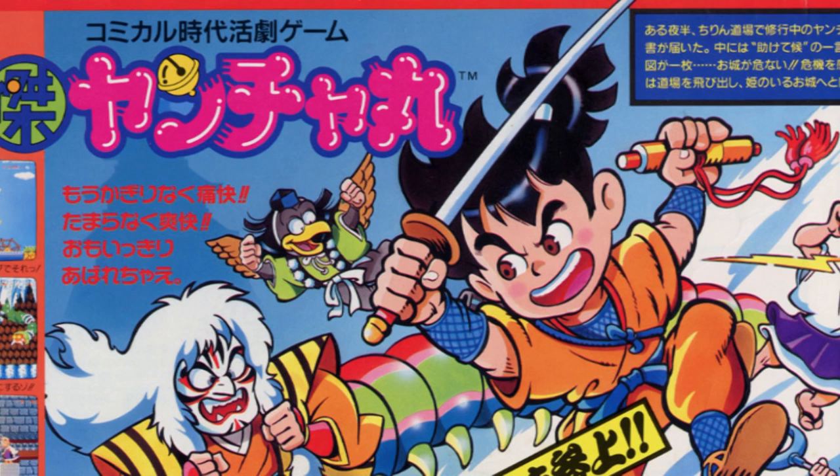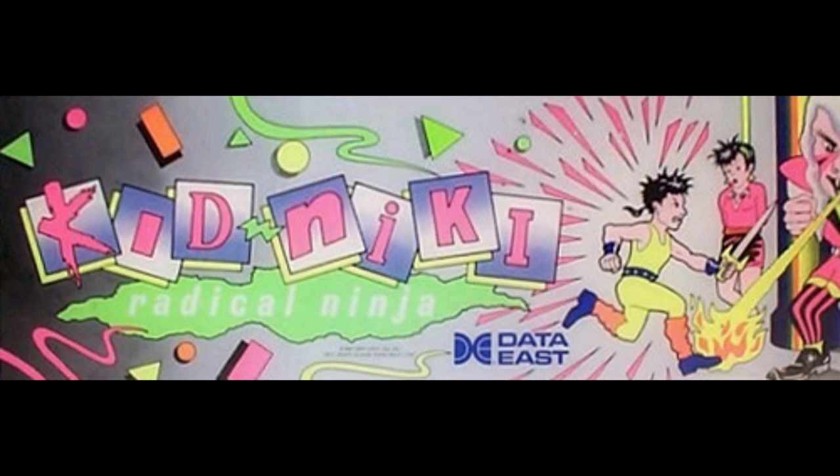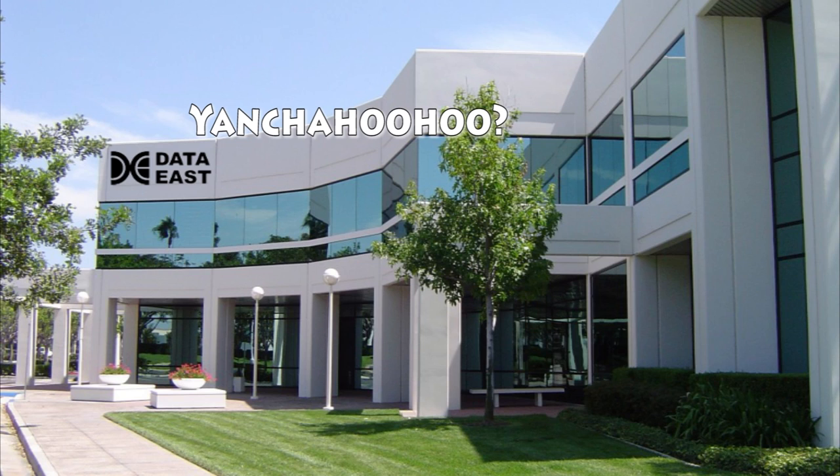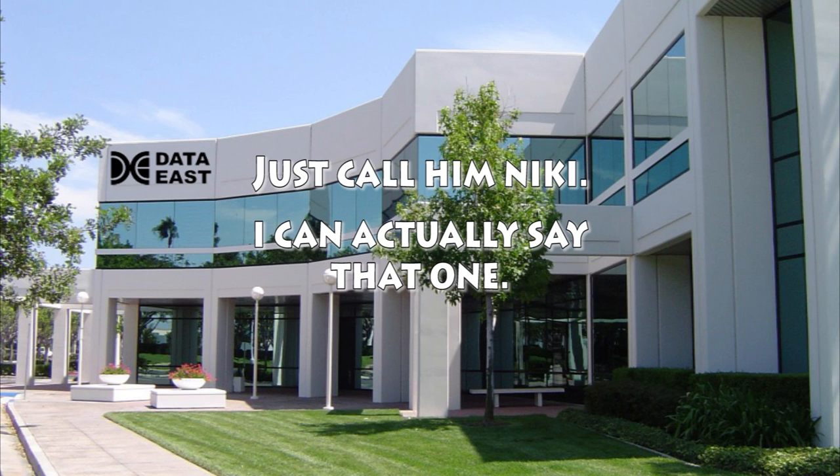Kid Nicky was originally called Kaikutsu Yanshamaru and released by Irem in Japanese arcades in 1986. It was brought to American arcades by Data East, but not before Yanshamaru got a makeover that made him more appealing to American audiences of the late 80s. His topknot hairstyle was ditched in favor of a messy flattop with a bitchin' rat tail. They probably assumed no one in America could pronounce Yanshamaru, so he became Kid Nicky and was given the radical attitude that was all the rage at the time. Ah, to go back to those simpler days.